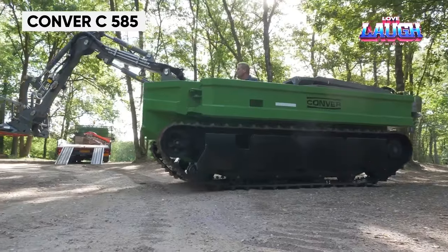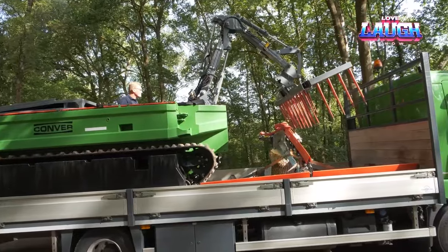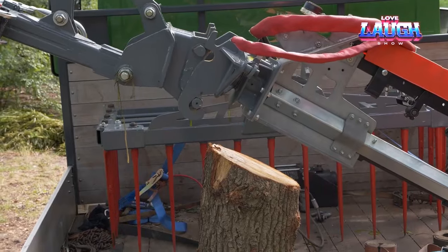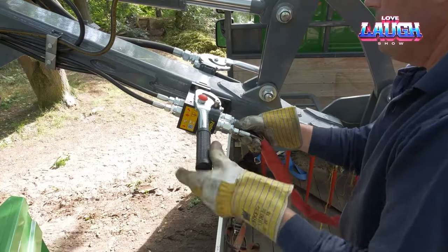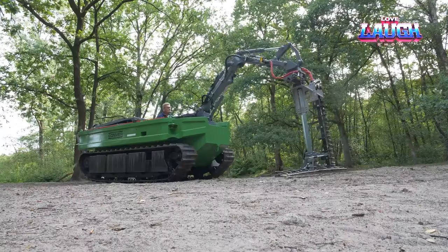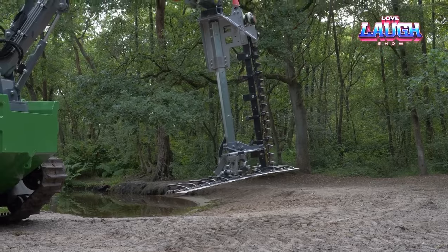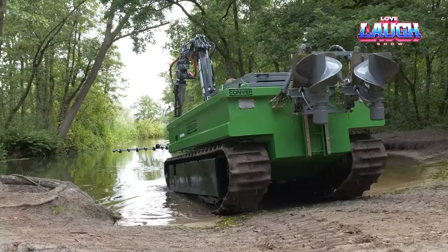Introducing the Converse C 585, a groundbreaking amphibious vehicle proudly crafted in the Netherlands. This extraordinary special purpose vehicle redefines versatility by catering to the needs of canals, ponds, and ditches of various depths, and it doesn't shy away from diving right into the water's edge with confidence. It's adept at cutting grass on the banks and beneath the water's surface, clearing vegetation, purifying the water from floating sediment, and performing dredging operations. Whether on water or land, it's entirely self-propelled, and its capabilities extend to conquering a 35-degree incline with ease.